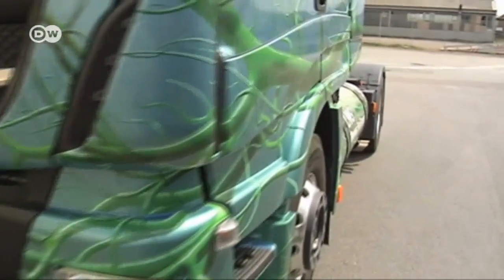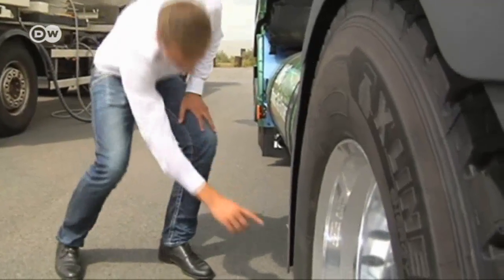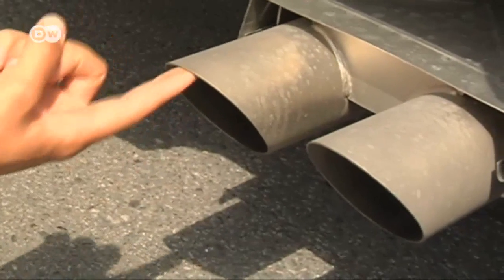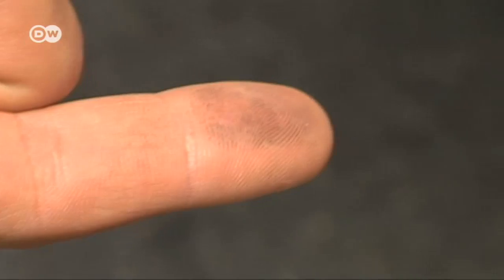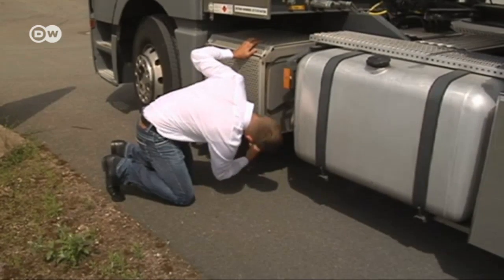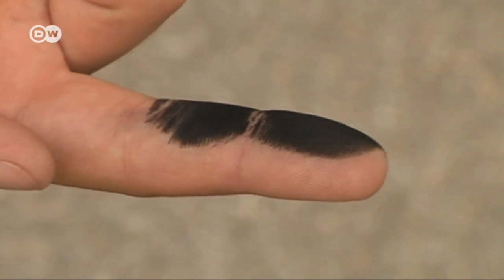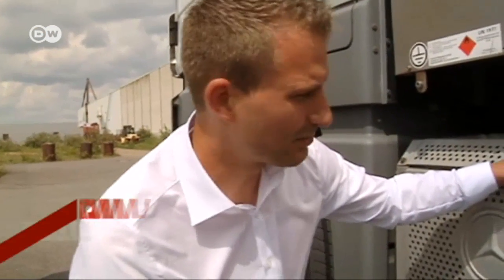LNG is rarely used as a fuel in Germany, even though it's much cleaner than diesel. A quick test at the exhaust pipe shows just how much residue is left after it's burned, and this shows how dirty diesel exhaust is by comparison. The difference is really big when it comes to fine particles — using LNG reduces them by 95 percent. You can see it clearly right there on my finger. It's a huge difference.